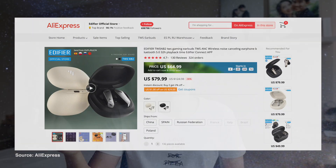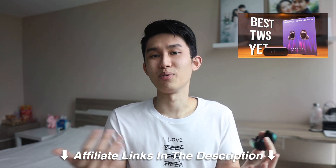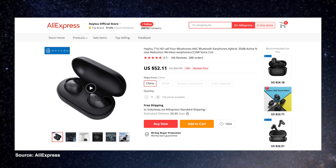There's Edifier NB2 at $80, the Earfun Air Pro at the same price, or my top-rated Feel T1 Pro at $64. I'll leave affiliate links in the description below if you want to support the channel. I really only recommend getting the Halo T16 for a couple of reasons: one, you don't want to import from AliExpress and have it in your local region; two, it goes at a lower price in your specific region; or three, you see it discounted to $50, because only then could I somewhat justify the purchase.